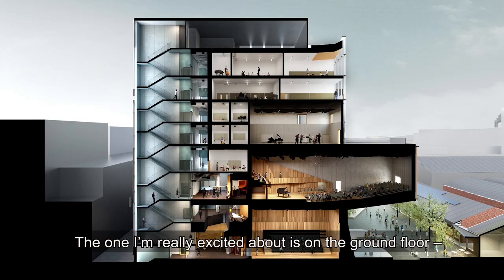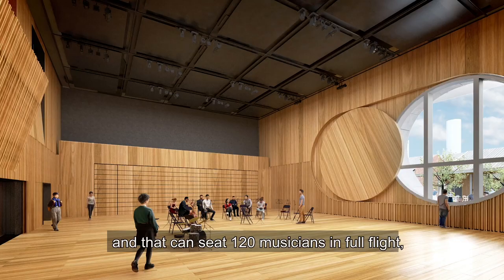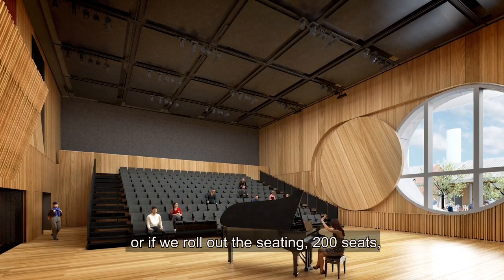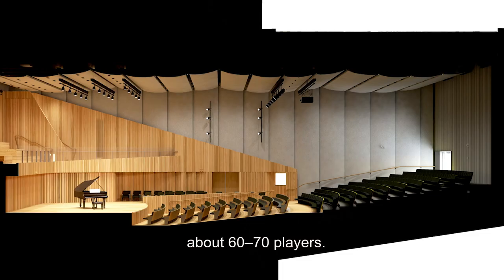The Conservatorium is going to have three large spaces. The one I'm really excited about is on the ground floor — it's the orchestral rehearsal space and that can seat 120 musicians in full flight. Or if we roll out the seating, 200 seats, we can have an audience of 200 and a small chamber orchestra, about 60 to 70 players.